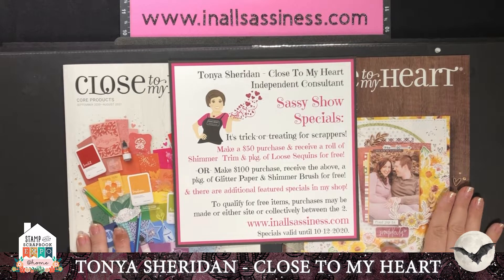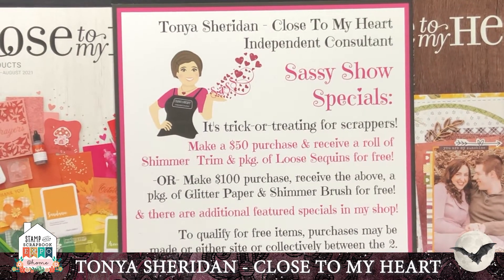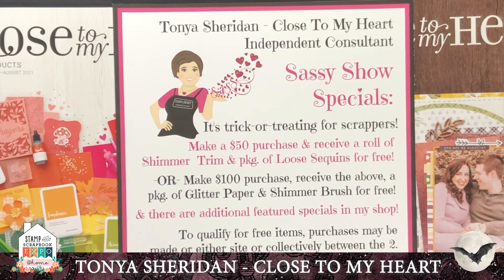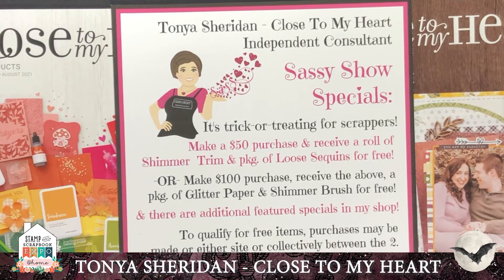Before I start with all the spookiness, I wanted to tell you about my show specials so you can keep them in the back of your head as I go through my presentation. If you make a $50 purchase on either of my sites, you'll receive a roll of shimmer trim and a package of loose sequins for free — you can pick out the colors that spook or delight you most. Or if you make a $100 purchase, you'll receive both of those plus a pack of glitter paper and a shimmer brush so you have all the glittering you could possibly need. There are also some additional featured specials in my shop to check out.